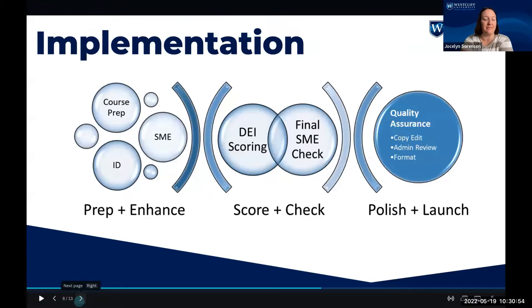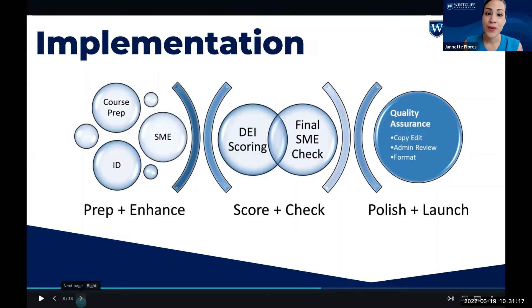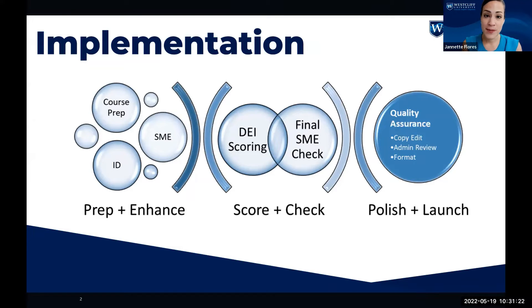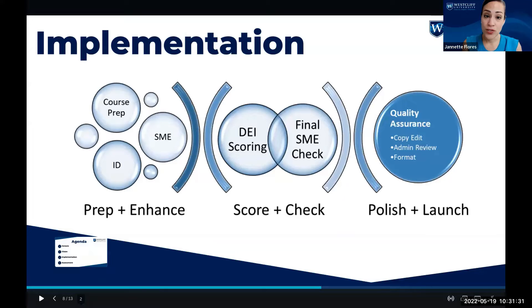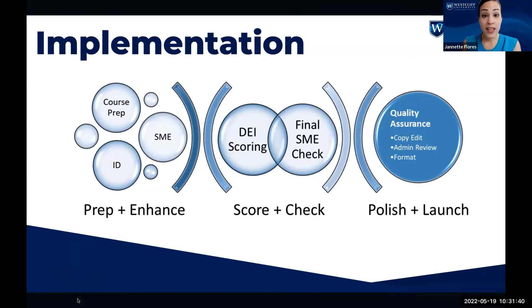Implementation of curriculum champions is not a linear process. There's much preparation and enhancement, scoring and checking, and finally polishing and launching of a course. In the prep and enhance stage, SMEs and instructional designers work together after the course has been prepared — with course description enhancement, course learning outcomes enhancement, and the general structure of what the course should look like. Many conversations happen between the SME and the instructional designer in this stage. Next is the DEI scoring and final subject matter expert check. The course is compared against a rubric that helps the DEI scorer determine to what extent that course meets DEI standards.